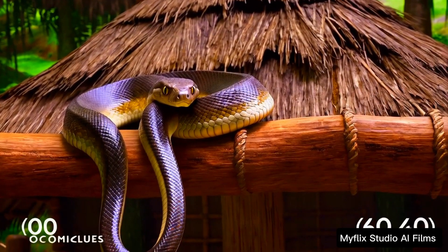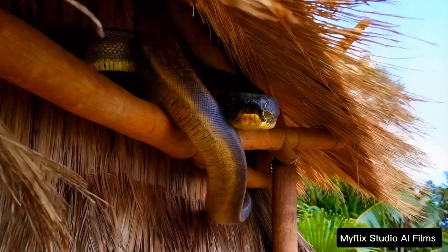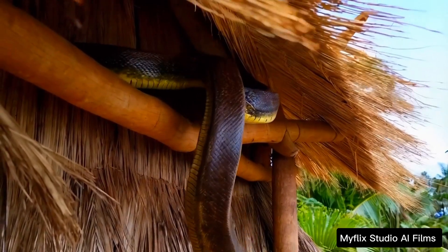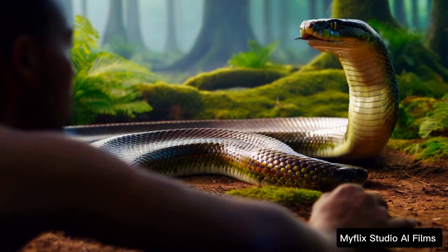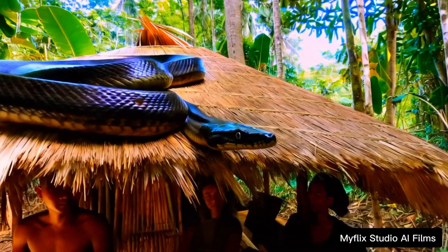Firstly, snakes are excellent climbers. They use their strong, flexible muscles and unique scales to grip surfaces, making even the steep, thatched roofs of a nipa hut an easy challenge. In the wild, they often climb trees and bushes in search of food or warmth, and a roof made of natural materials like kogan grass mimics the texture of their natural habitat.